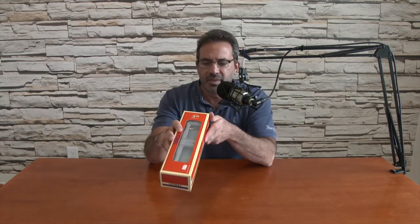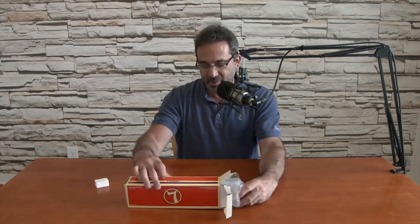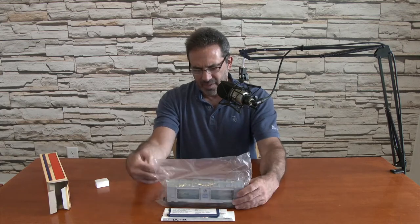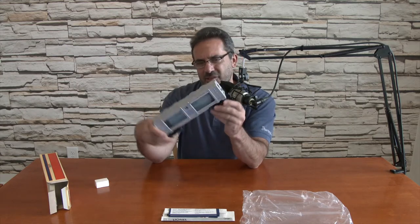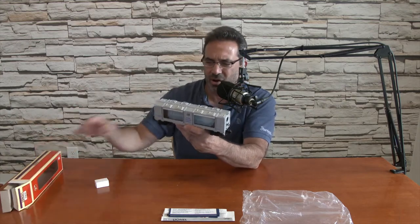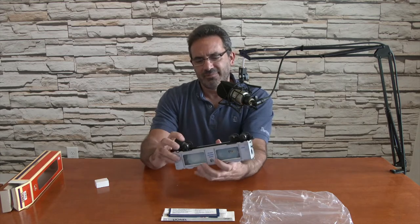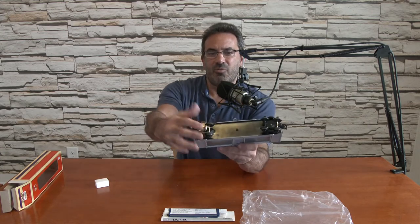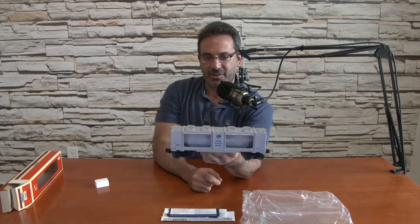Next box — a Christmas aquarium car. This looks pretty cool. No date on it. I'll be gentle with the box because the boxes are worth money as well, especially when the item comes inside. So there are obviously fish in here. I wonder if it's motorized because nothing's spinning right now. Maybe when it moves it spins, because it says aquarium car. There's an electron pickup on the bottom that runs on the third rail — the middle rail — which gives it power.